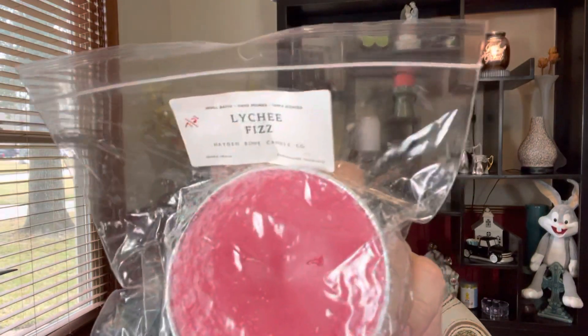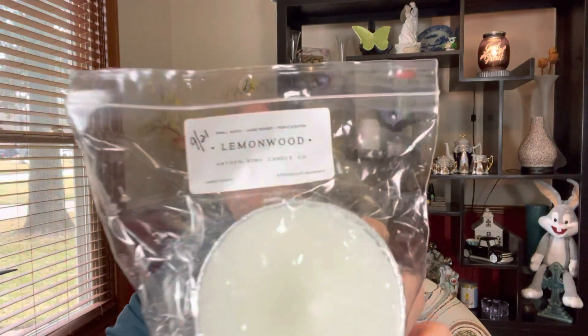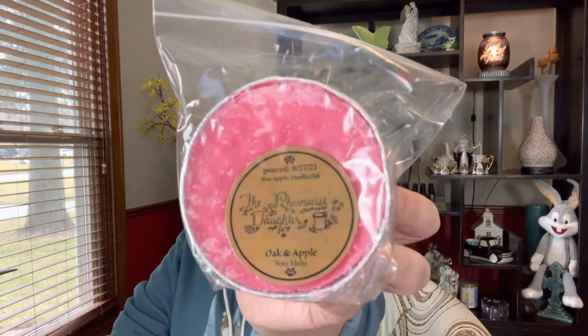This one is from Hayden Rowe — I got it back in July — and this is Lychee Fizz, I've got a soufflé of that. Also from Hayden Rowe, from September, I have a soufflé of Lemonwood. As much as I love lemon, I kind of expected it to smell different. I don't know how it's going to do on warm because I haven't warmed it, but I wasn't as crazy about it when I sniffed it cold. This one's from The Pharmacist's Daughter from back in August and it's called Oak and Apple — Mac Apple and Vanilla Oak. It fit the color profile, so I went with it.